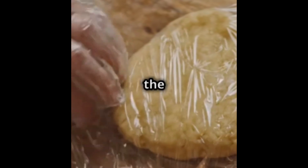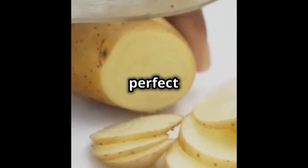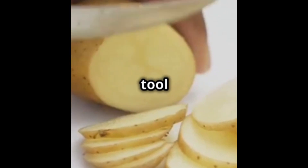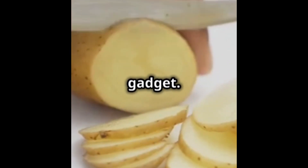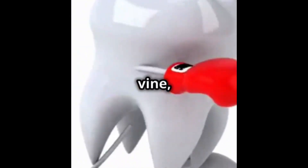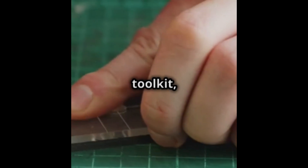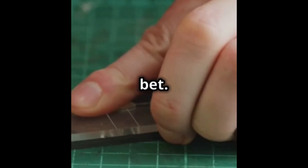Switching gears to our modern marvel, the plastic cutter. Lightweight, colorful, and oh so handy. Whether it's slicing through vinyl for your new floor or crafting that perfect cosplay armor, this little tool is your go-to gadget. So, who's the winner in this cutting contest? Well, if you're up against a jungle vine, maybe bet on the tooth. But for everything else in your DIY toolkit, plastic cutters are your best bet. Stay sharp and keep crafting, my friends.